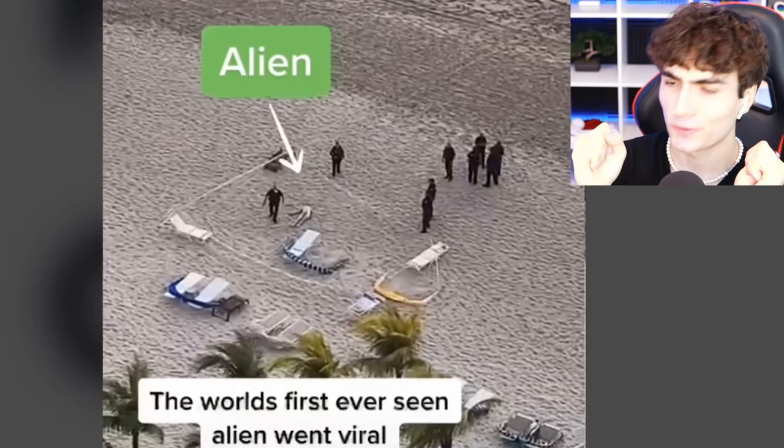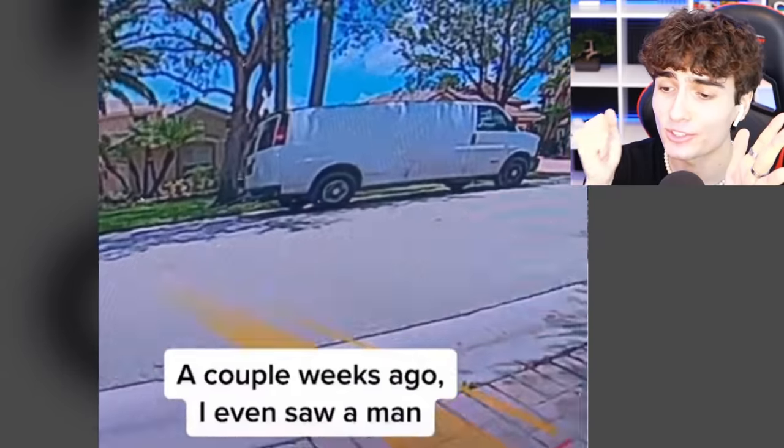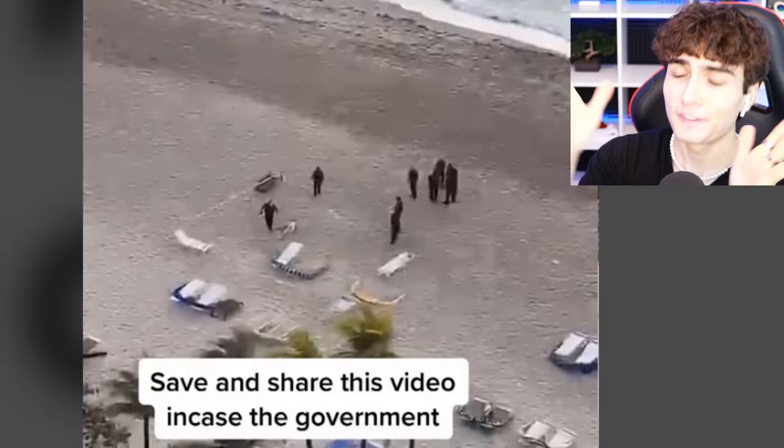This guy was exposing the world's first alien sighting ever — clearly fake though, right? But now he's been seeing government vehicles outside his house investigating him. But I feel like if that was a real alien, they wouldn't just have it out in the open like that.